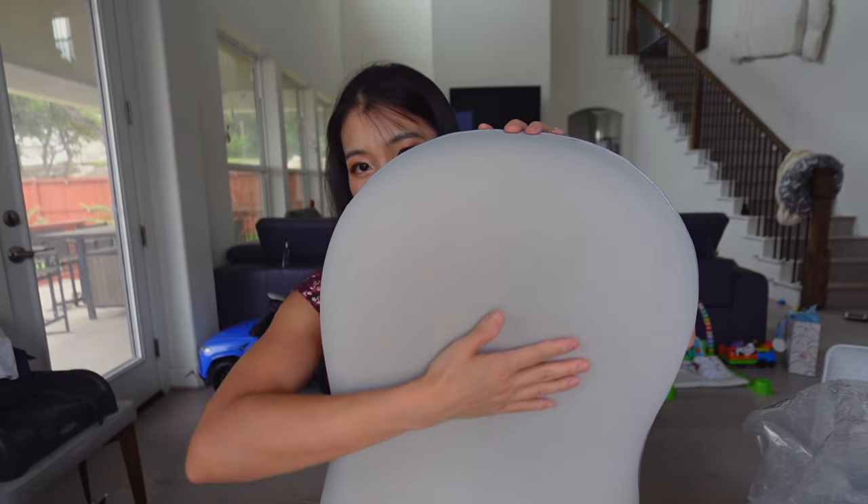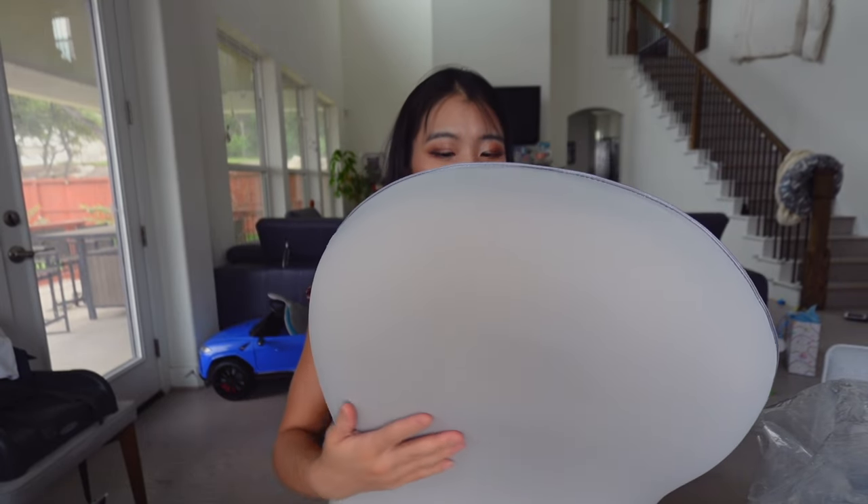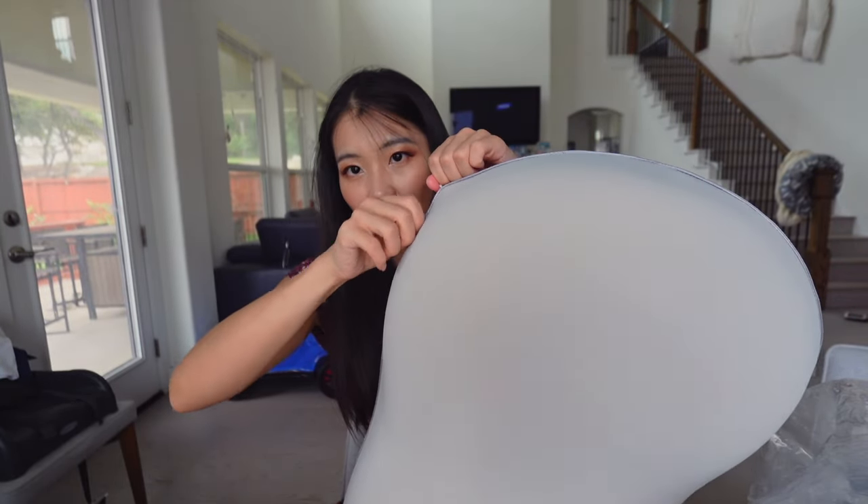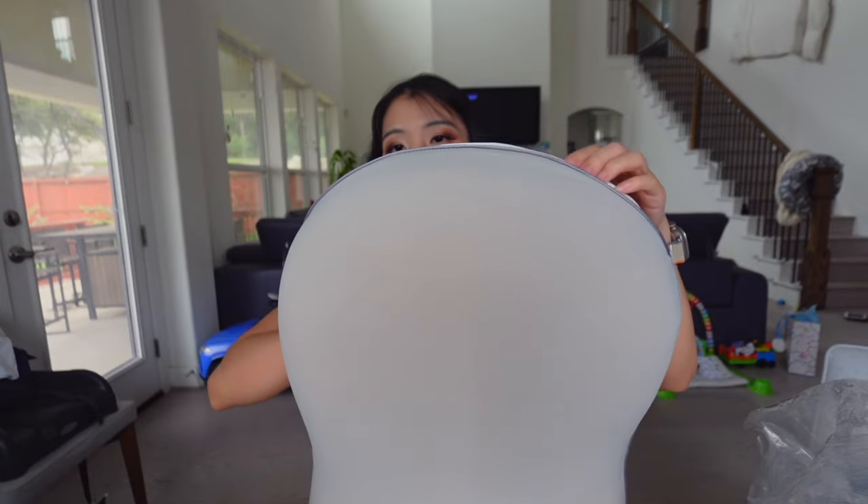It's like silky smooth — I swear I'm not exaggerating. So this actually comes with a pillow case included. This is a replaceable pillow case, and this is the actual pillow, which is really nice so you don't have to go buy a pillow case separately.